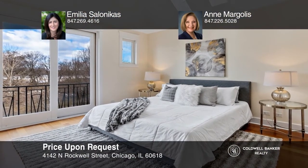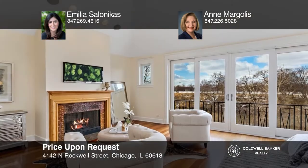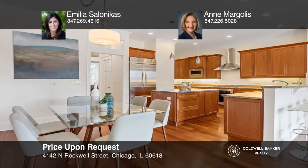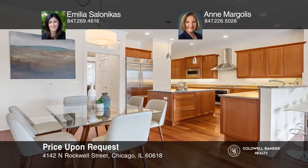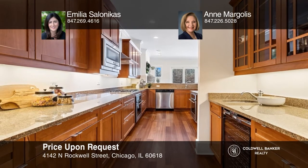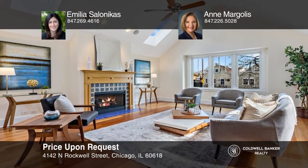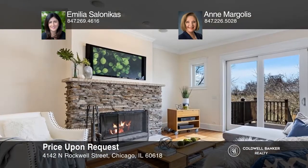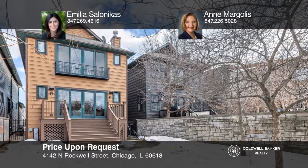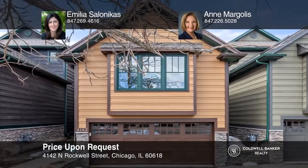Welcome to a serene setting in the city with breathtaking views. This bright five-bedroom, three-and-one-half-bath custom home has an extra-wide floor plan, vaulted ceilings, hardwood flooring, and three fireplaces. The massive Eden cook's kitchen boasts granite counters, stainless appliances, a large island, plus a butler's pantry with a wet bar. The lower level features two additional bedrooms, a full bath, and a spacious rec room with access to the backyard. Learn more when you tour with Amelia Salonikas and Anne Margolis.